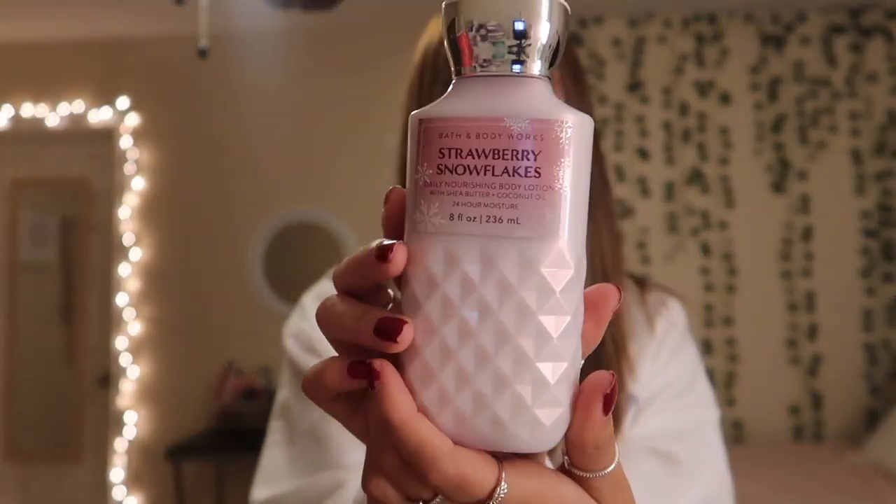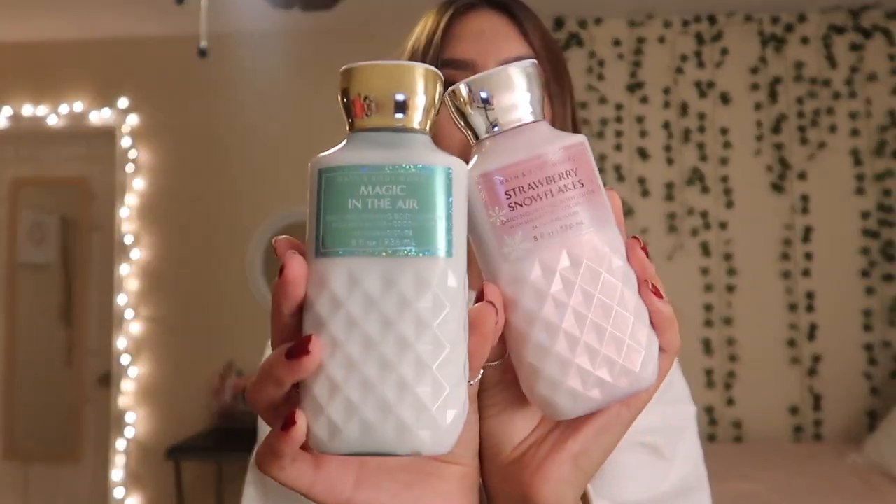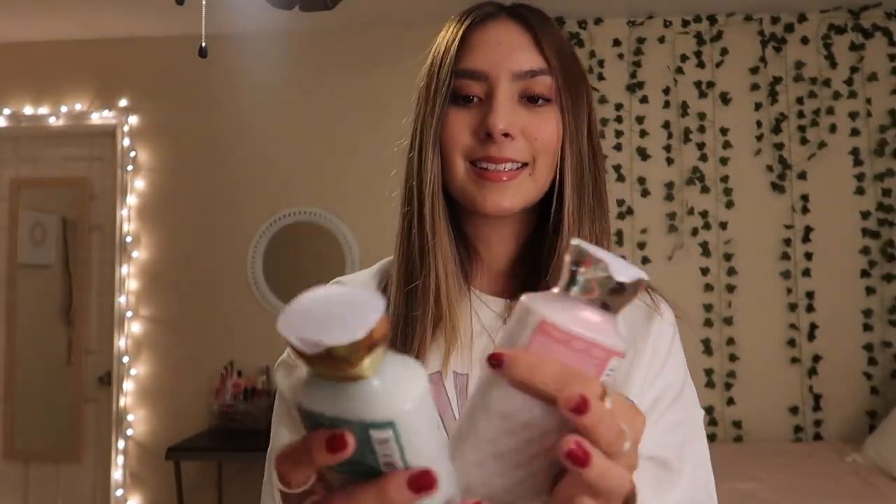Then for the second lotion, I got Strawberry Snowflakes and this one smells really good. Obviously it smells like strawberries, but it kind of smells frosty, I guess if that would be a good word. I'm bad at explaining scents. But it smells really good. And I love these bottles so much — I think these are the prettiest bottles ever. I love the way that they make these; they're so pretty.